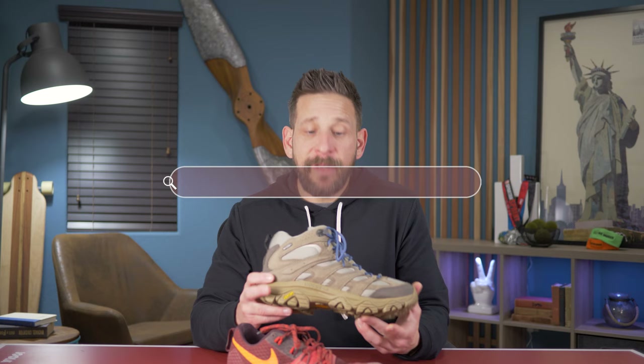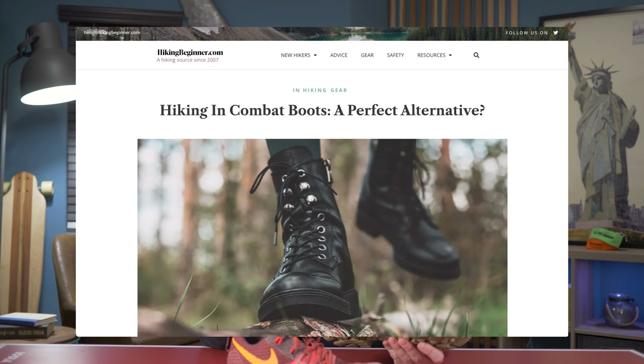On hikingbeginner.com, we recently did a deep dive on hiking boots compared to various different footwear — that includes cross trainers, Converse, combat boots, hunting boots, cowboy boots, and of course the trail runner. You can read all those articles in the description below. Hiking boots are unique, and when comparing them to different footwear, you have to look at what actually makes a hiking boot special.